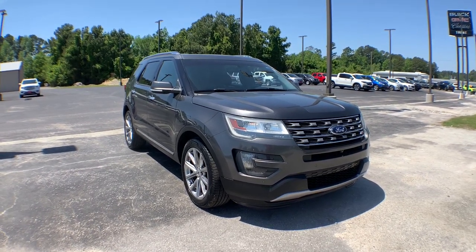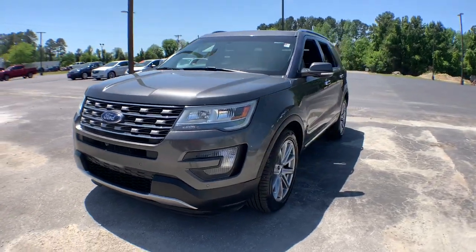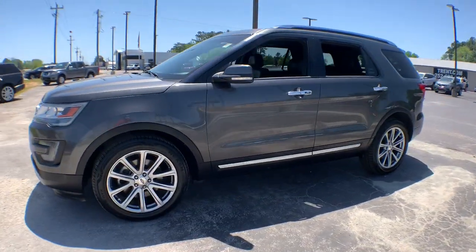Here is a wonderful 2016 Ford Explorer. With less than 90,000 miles on the odometer, this vehicle stands out from the rest.